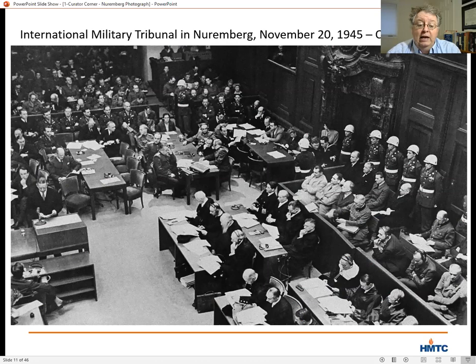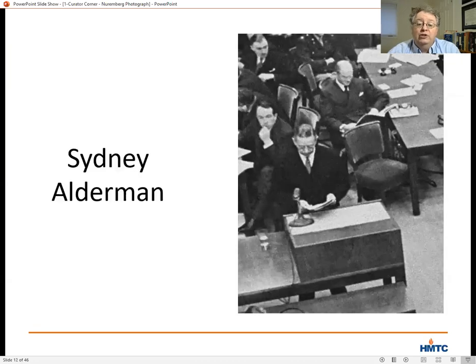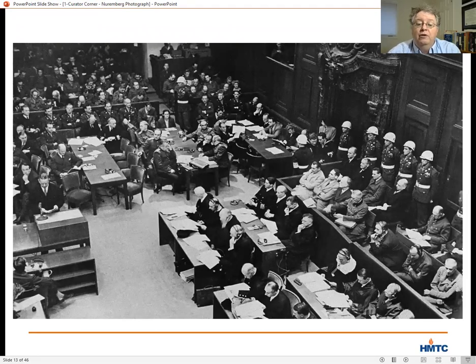Our photograph shows the first day of the trial on November 20th, 1945, when the indictments against 22 of the top surviving German leaders were read. The man standing at the podium reading the indictments was Sidney Alderman, one of the chief members of the American prosecutorial team, in the process of reading the more than 90 pages of indictment. Behind Alderman, you can see four tables set up in the courtroom, each for one of the prosecutorial teams of the four nations involved.